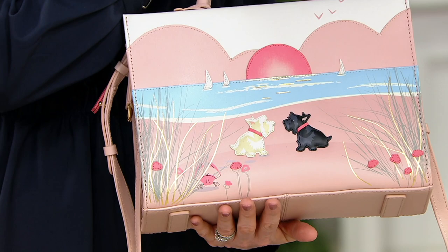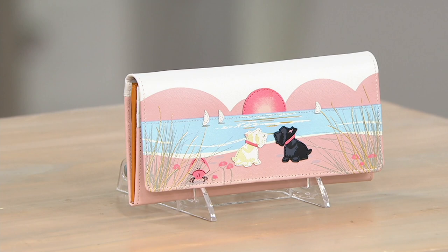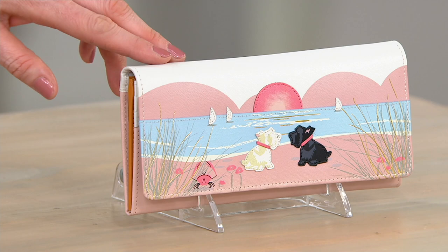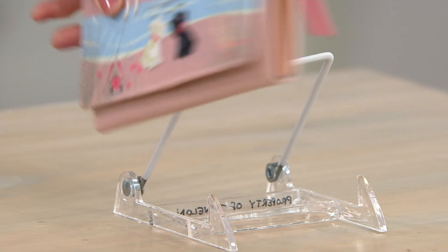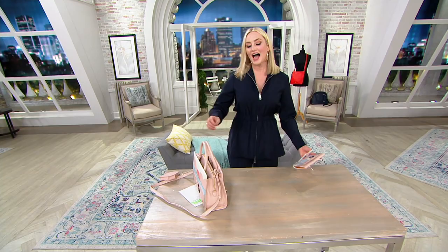I'm just interrupting to let everyone know the wallet is last call. Do not wait on this wallet — $88.50, was $118, extremely limited, last call. I just want to show you the back too — really cute with that little pink detail. It's gone. But we still have the bag — now only $100. That is it. First look, only order of the year. This is all we're getting in this exquisite, sweet piece.